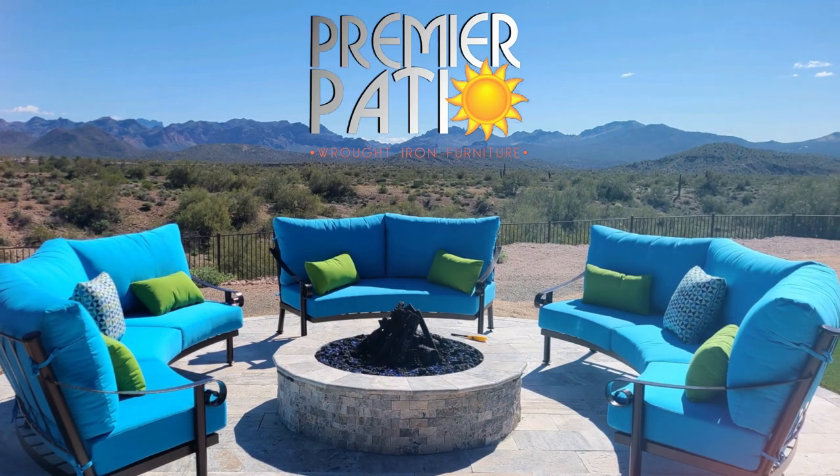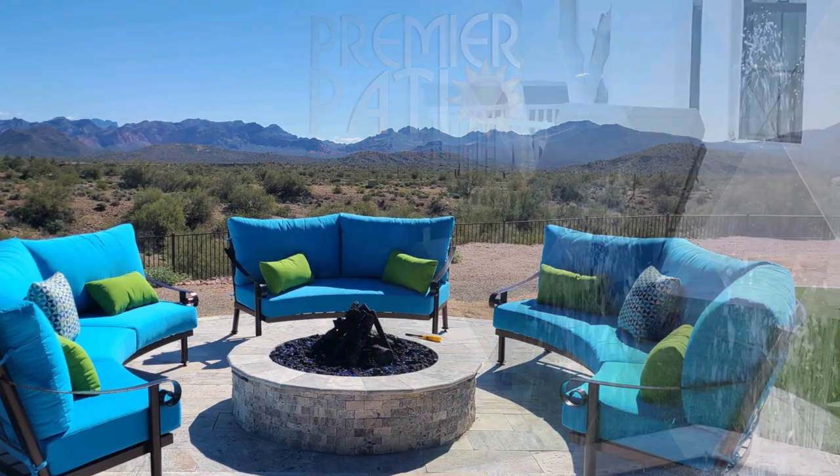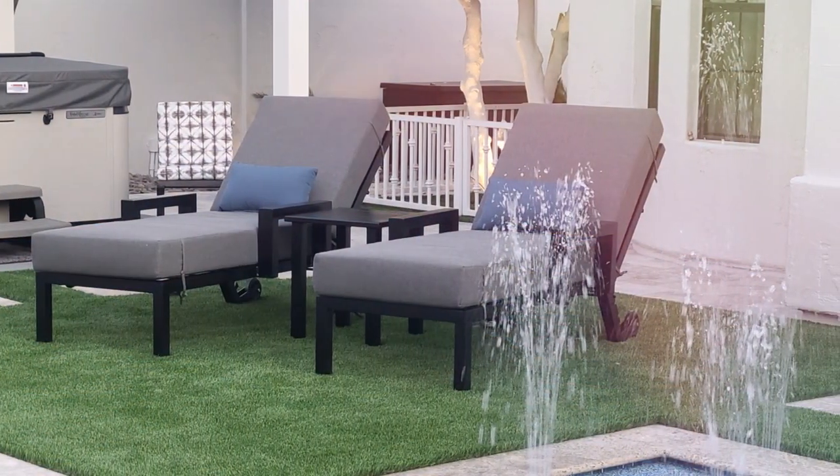Nobody makes patio furniture quite like Premier Patio, and that's because our furniture is built right here locally, using only 100% American steel.